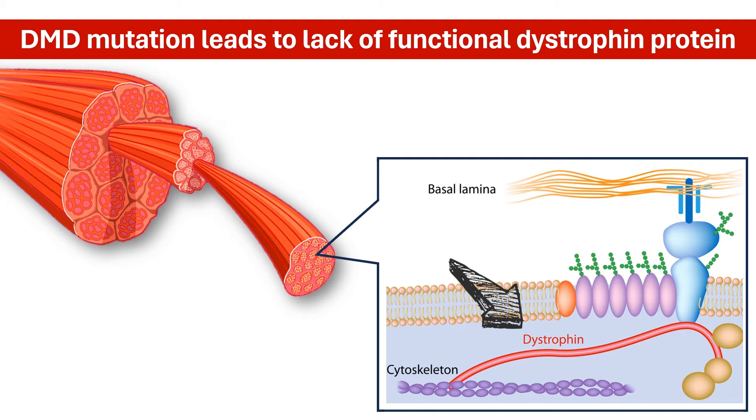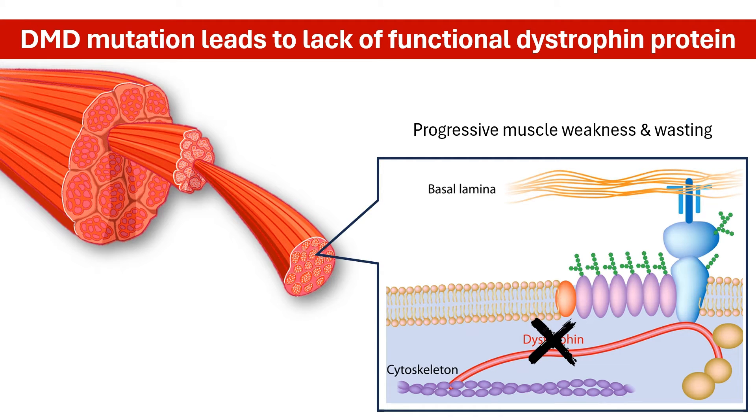A DMD mutation leads to a lack of functional dystrophin protein. Without dystrophin, muscle cells become more sensitive to damage and deteriorate over time, leading to progressive muscle weakness and wasting.